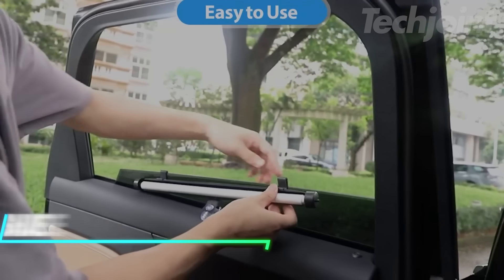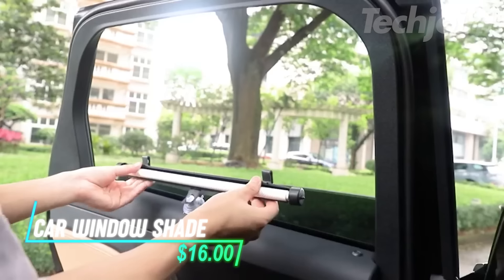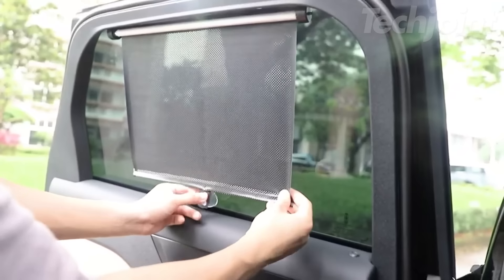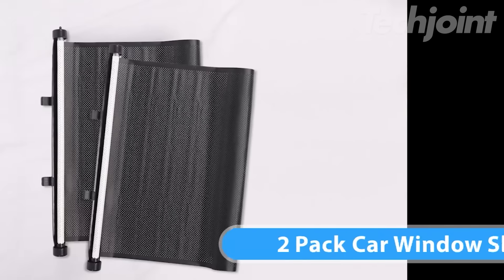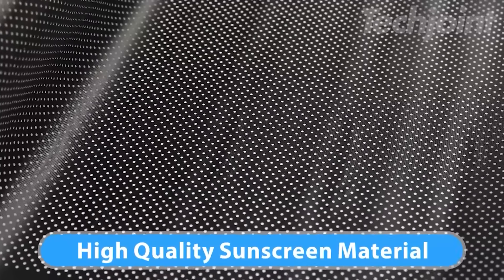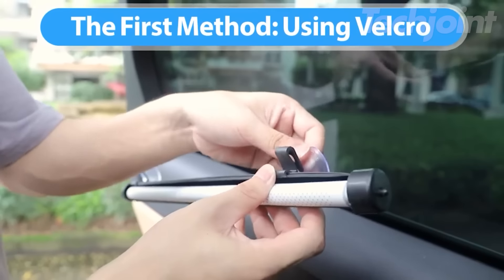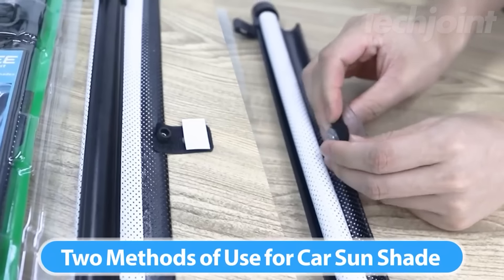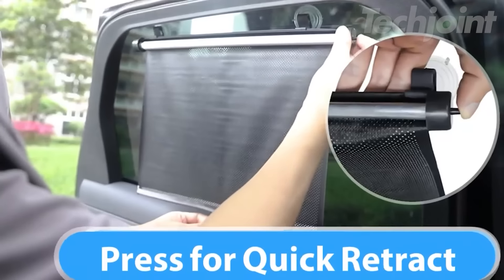This is a car window shade that offers maximum protection from UV rays, sun glare, and heat, helping to keep your car cool and comfortable. Made from high-density mesh, it allows clear visibility while shielding passengers, especially infants, from harmful sunlight. The set includes two shades that attach securely with suction cups or adjustable clips. Its self-retracting design makes it easy to install and fold away in seconds.